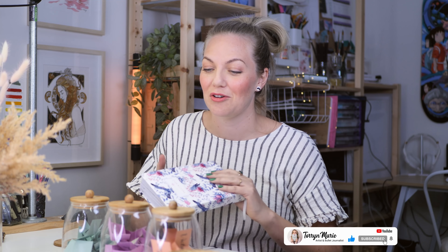Hi guys, thanks for stopping by this video to check out the way I set up my Wales weeklies in my bullet journal.